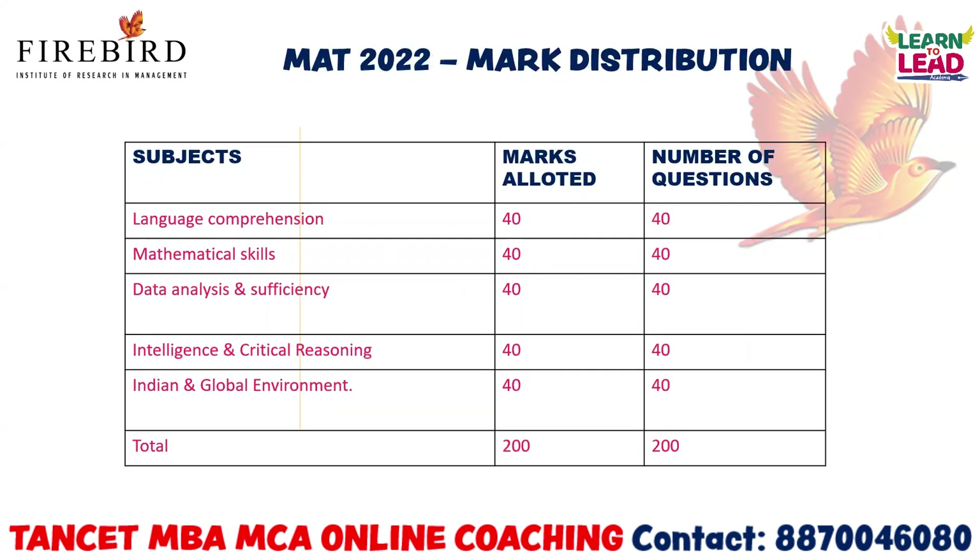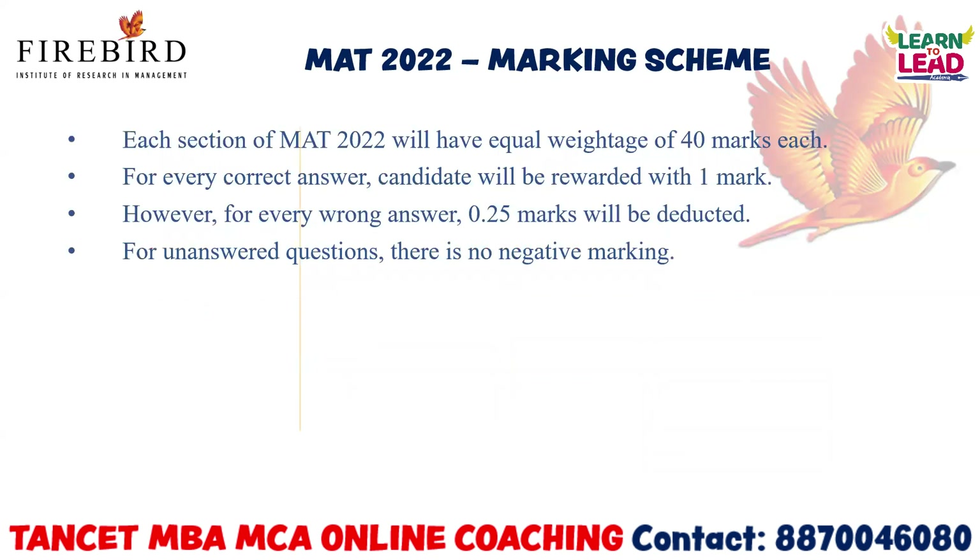Regarding marks allotted: Language comprehension — 40 questions, 40 marks. Mathematical skills — 40 questions, 40 marks. Data analysis and sufficiency — 40 questions, 40 marks. Intelligence and critical reasoning — 40 questions, 40 marks. Indian and global environment — 40 questions, 40 marks. Each section has equal weightage of 40 marks. For every correct answer, candidates will be awarded one mark. However, for every wrong answer, 0.25 marks will be deducted. For unanswered questions, there is no negative marking, but you will lose the one mark for that unanswered question — keep that in mind.